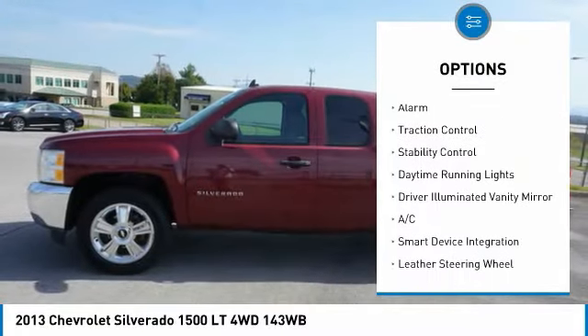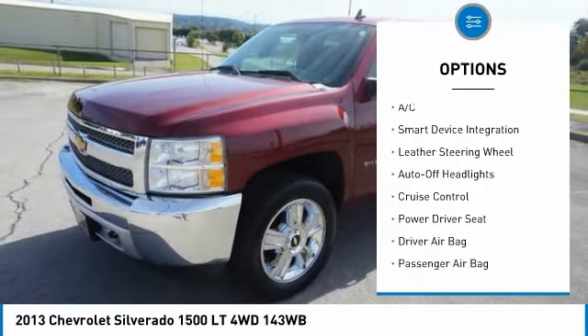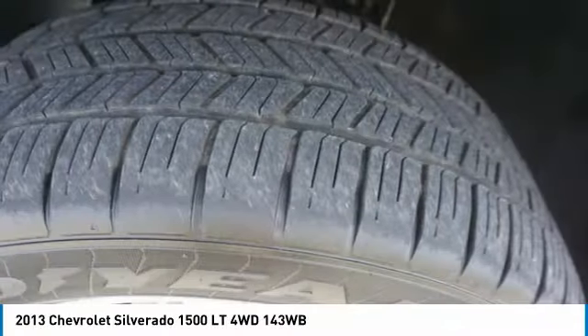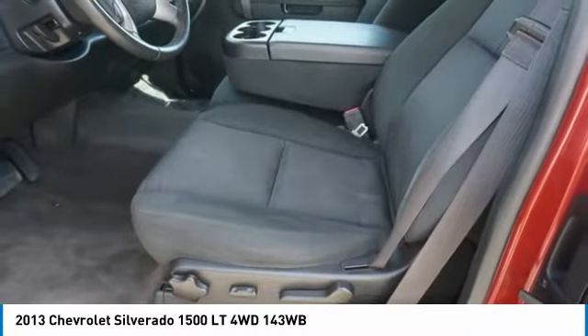Here are some of this vehicle's great options: four-wheel drive, tire pressure monitor, front tow hooks, heated mirrors, chrome wheels, alarm, traction control, stability control, daytime running lights, and driver-eliminated vanity mirror.